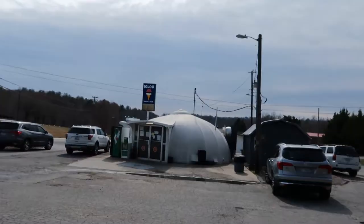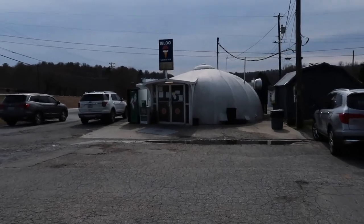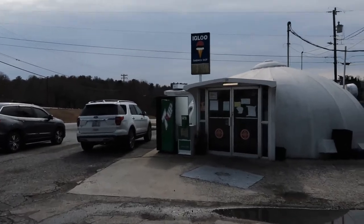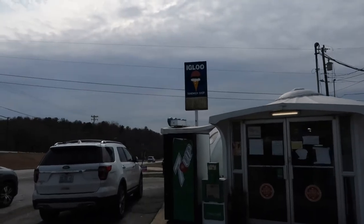I found my next stop — you've got to check this out. This is a sandwich shop here in Wilkes County, right off Highway 16, and it's actually an igloo. How cool is that? You don't see a shop like this every day. It's actually called the Igloo Sandwich Shop.